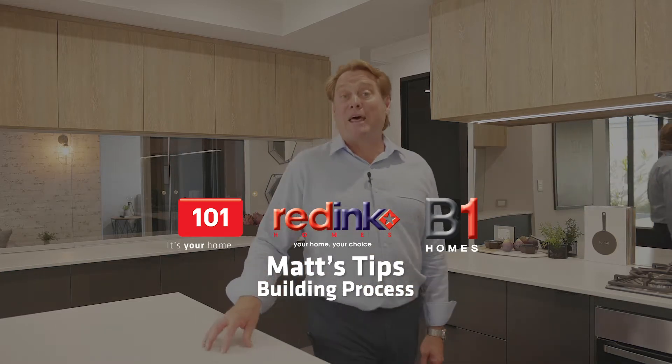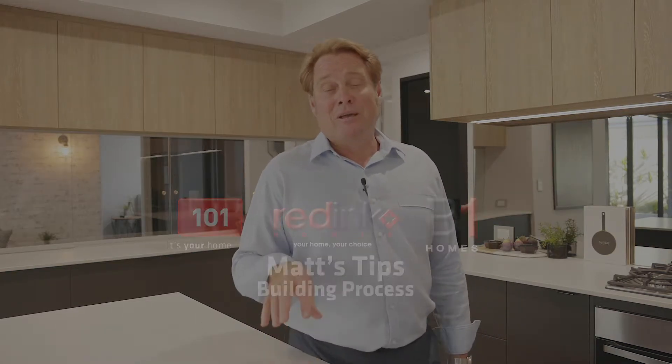G'day guys, Matt here for another Matt's Tips. So today's all about the building process and I get asked this all the time how complicated it is — and it's not, it's pretty easy. Basically two stages: pre-site and on-site. On-site is all the construction stuff, but today I want to talk about the pre-site. That's when you come to us and we listen to you about your vision and your dreams and your lifestyle and we put that down on paper — and that's called a sketch.